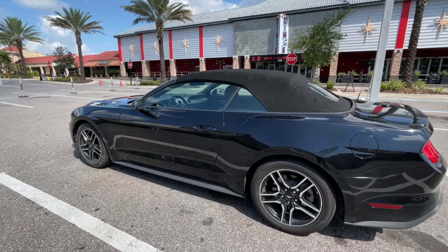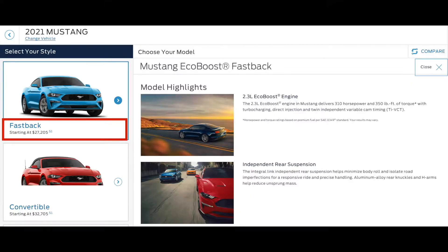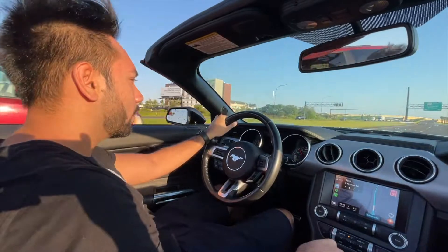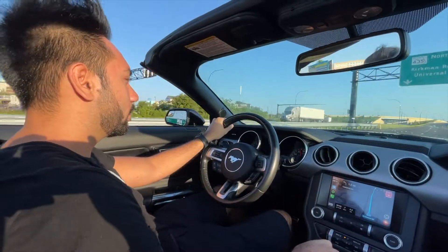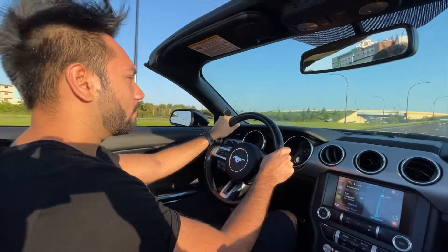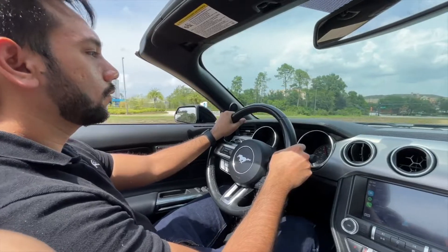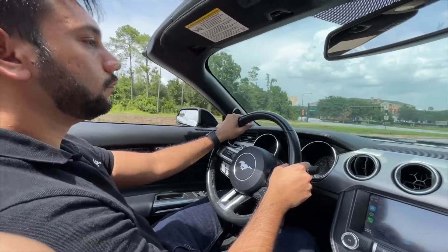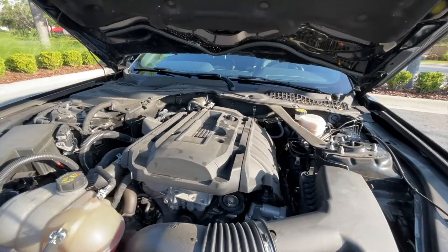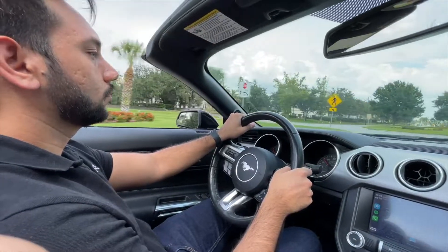Since the Mustang EcoBoost is an entry-level Mustang, more often than not buyers choose it due to the lower entry price point. Naturally, these buyers are also asking: can you run 87 octane on your Mustang EcoBoost? In this video, we're going to answer exactly that — covering the impact on gas mileage, power difference, and most importantly, any potential engine issues from running 87 octane. With that being said, let's dive right into it.